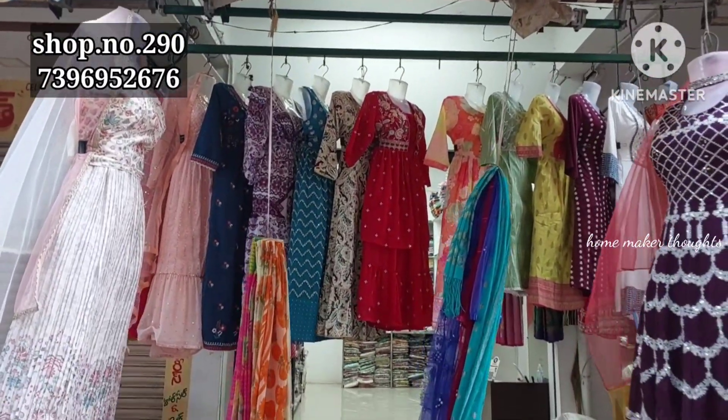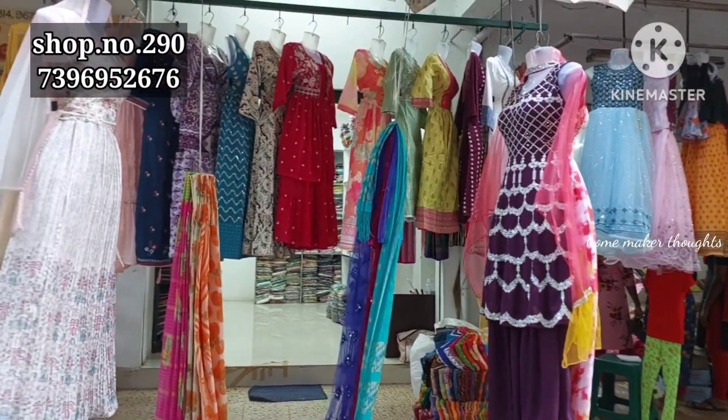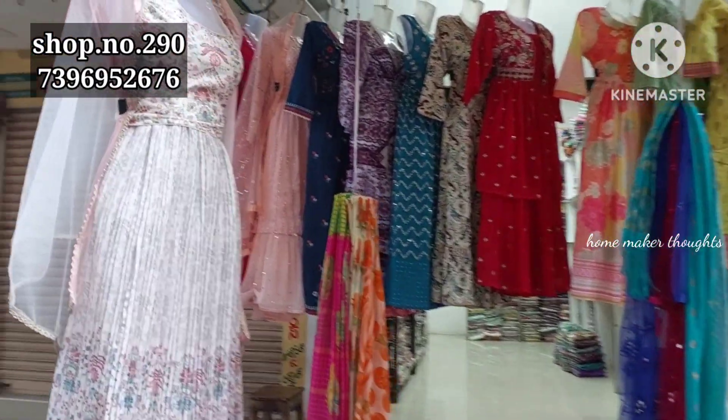There is a single dress available, a courier facility, and only online payment. There is no cash on delivery option. You can visit directly or use the courier facility. Single dress is also available.